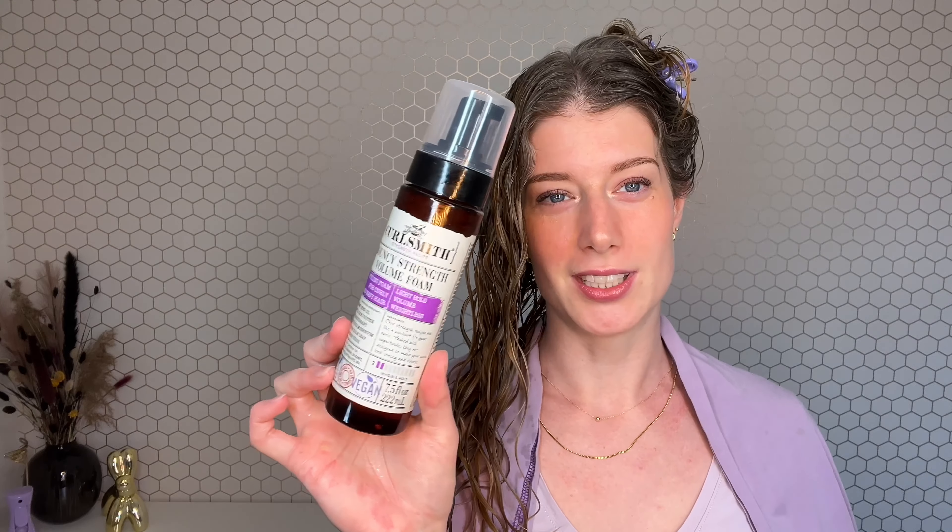Next I'm going to use the Bouncy Strength Volume Foam — this foam contains protein. I haven't used this one a lot; I've used it once before. It's very lightweight, almost runny. It smells very nice. I'm curious to see how the clumping will go because it's very lightweight and I don't feel a lot of hold or clumping texture already on my hands.